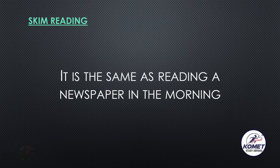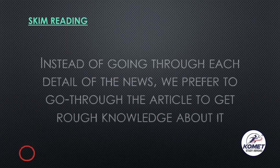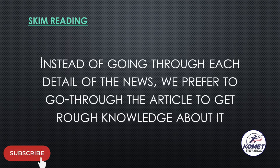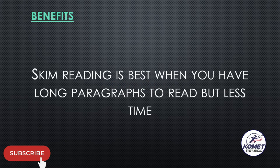Let me give you an example. It is the same as reading the newspaper in the morning. When we receive a newspaper, instead of going through each detail of the news, we prefer to just go through the articles. We just go through the information given — we don't go into the details, we just try to get a rough knowledge about it.